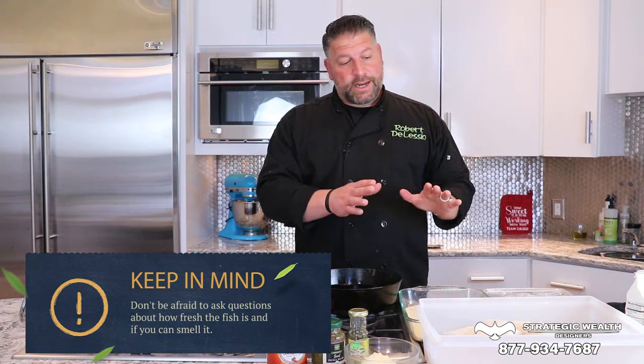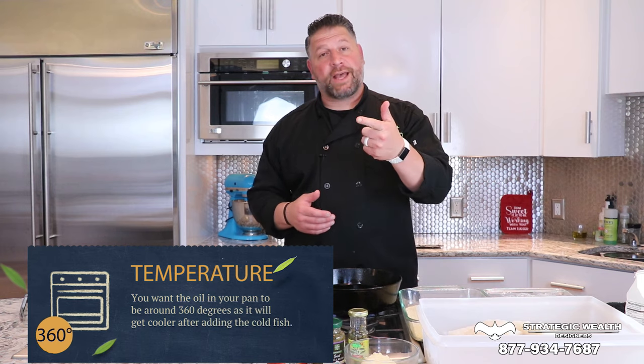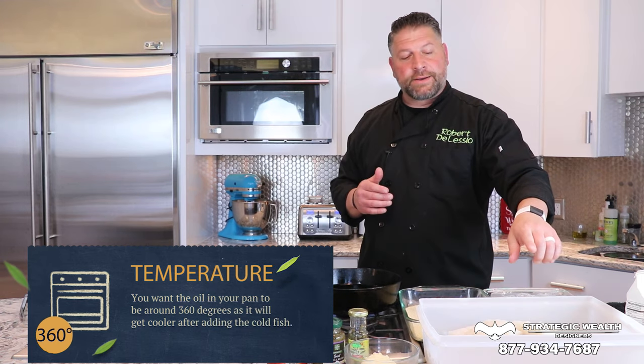You want to make sure it's as fresh as you can possibly get it, because sometimes they actually add chemicals to it. When you're talking to your fishmonger, ask the questions. What we're going to do today is a classical fried cod. A lot of people like battered fish, a lot of people like breaded fish, so to make that argument easier, I like to do them both at the same time. We're going to fry in peanut oil — it has a high smoke point. Get the oil to about 360 degrees, because when you put the cold fish in, it's going to bring the temperature down.